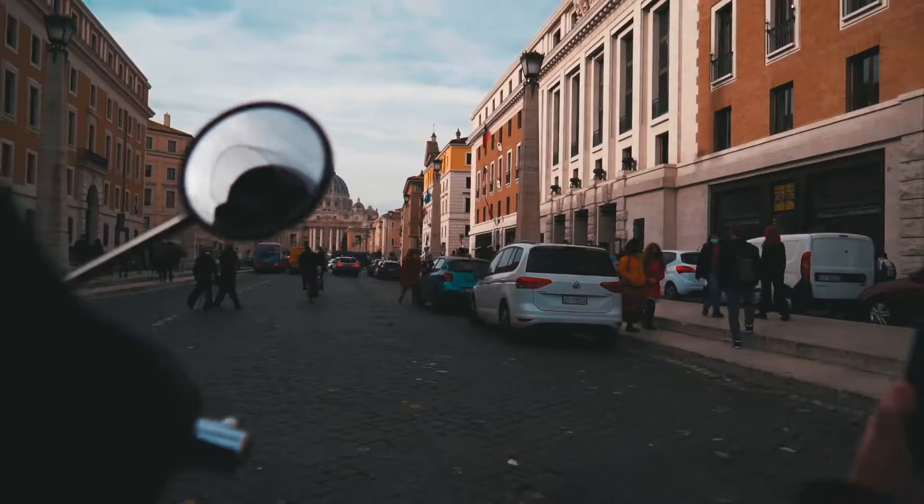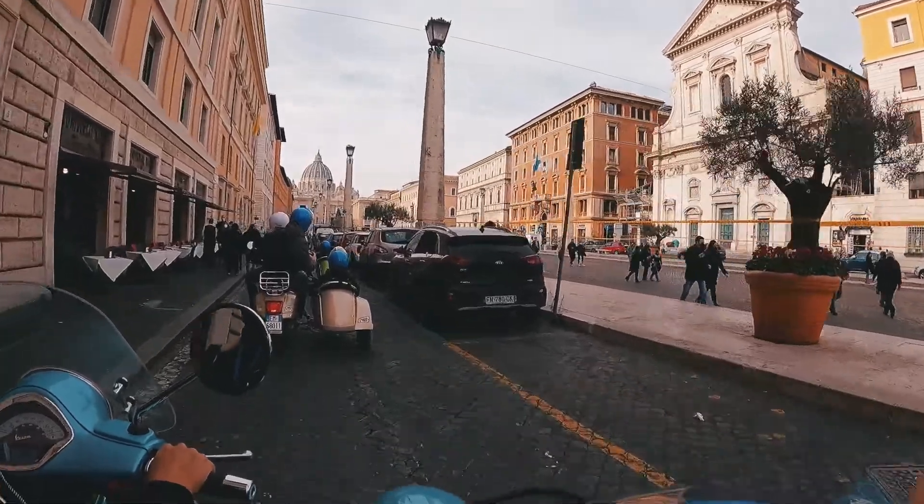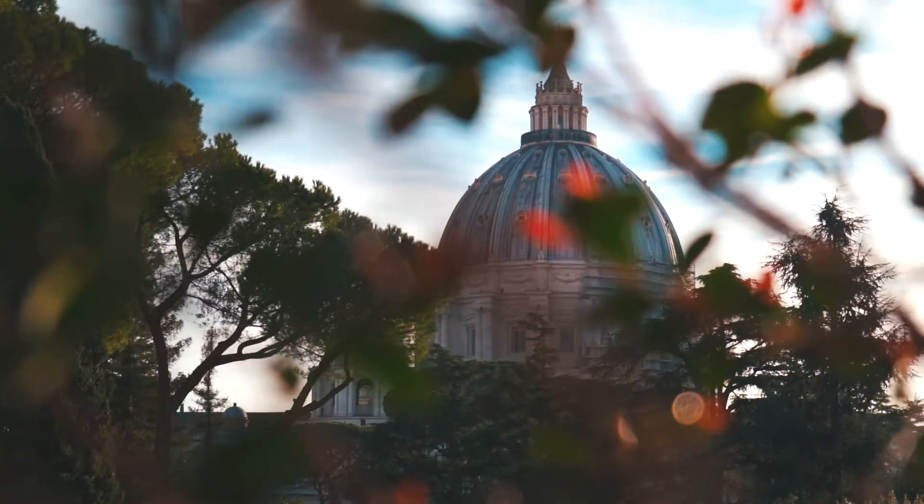From Piazza del Popolo we headed towards Vatican City. However, we won't be able to see the Basilica di San Pietro from the inside because on a two-day itinerary you obviously have to make choices, and we decided to favor the Musei Vaticani instead.